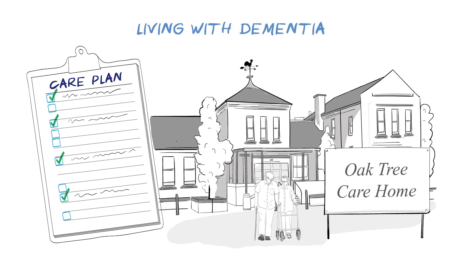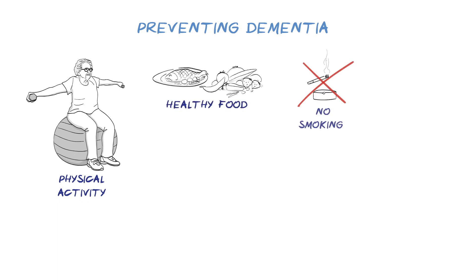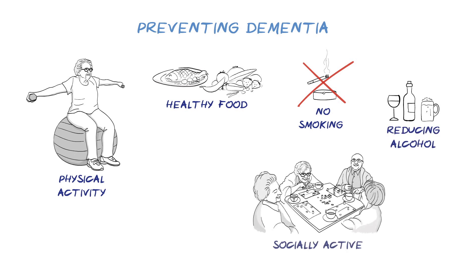While age and genes are the biggest risk factors for dementia, there are some things we can do that both reduce our risk of developing it and slow its progression. These include regular physical activity, eating a healthy balanced diet, stopping smoking and reducing alcohol intake, staying mentally and socially active, and improving heart health and blood vessels — for example, by controlling blood pressure and cholesterol.